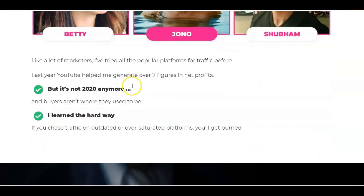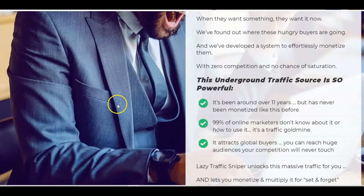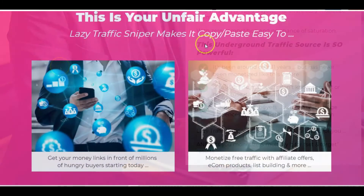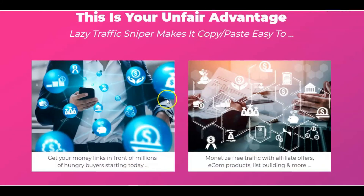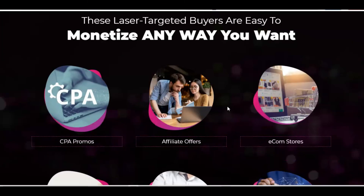There are the partners — Jono, Betty and Shubham. This is really a game changer because you're getting your money links in front of millions of hungry buyers. And it doesn't just mean affiliate offers — it could be ecommerce products, list building, CPA promotions, affiliate offers, e-com stores, lead generation, your blog, social media pages, membership sites, high ticket offers — whatever it might be.